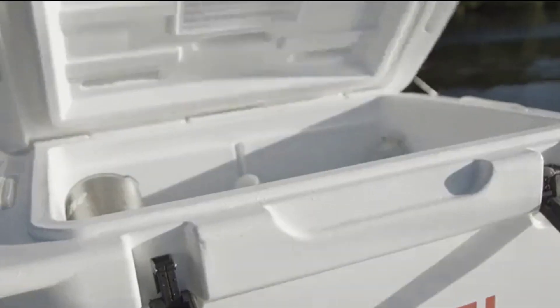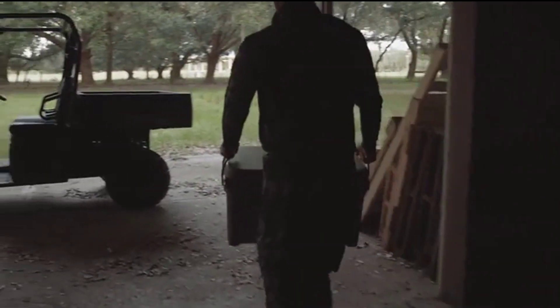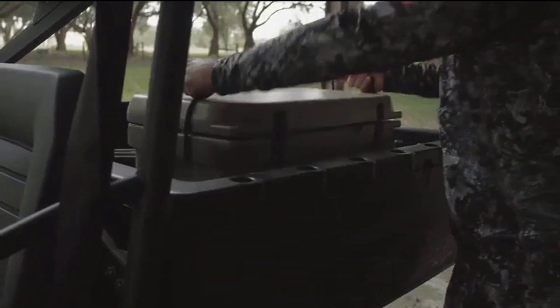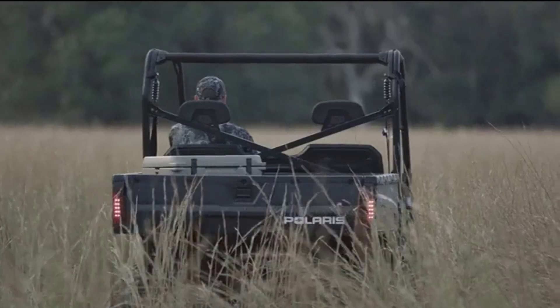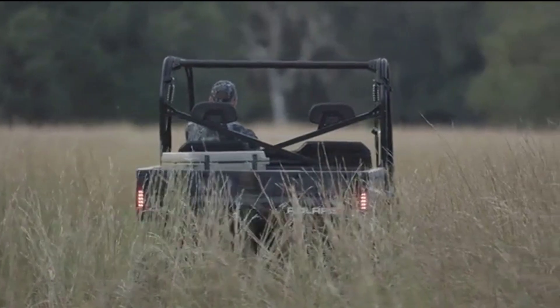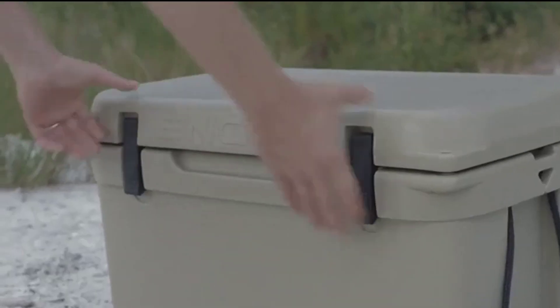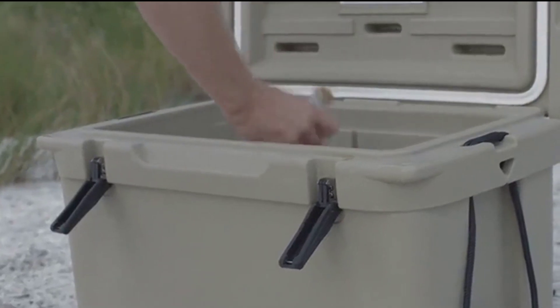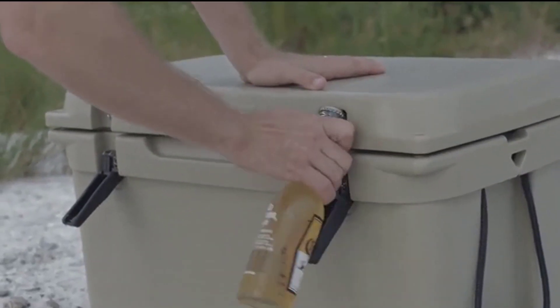Best Features — Capacity: 123 Quarts, Insulation Material: Polyurethane, Material: Plastic, Duration: Up to 8-10 Days. Pros: Durable and tough, good weight distribution, better ice retention, easy drainage. Cons: Some people complained that it is expensive.